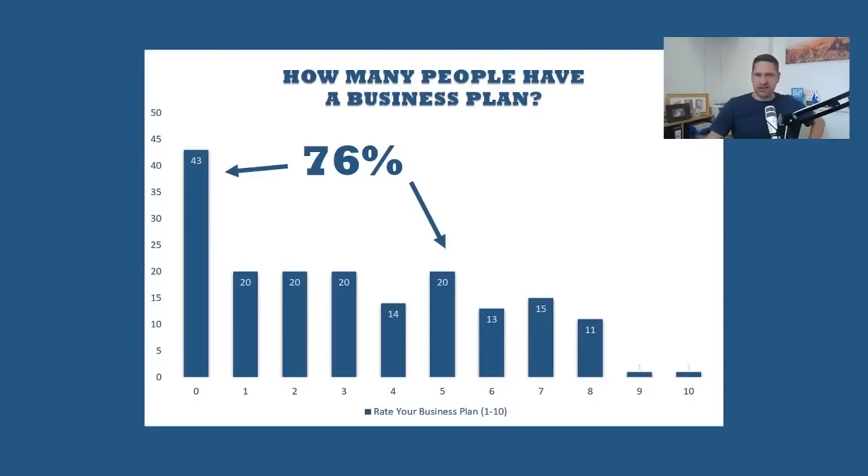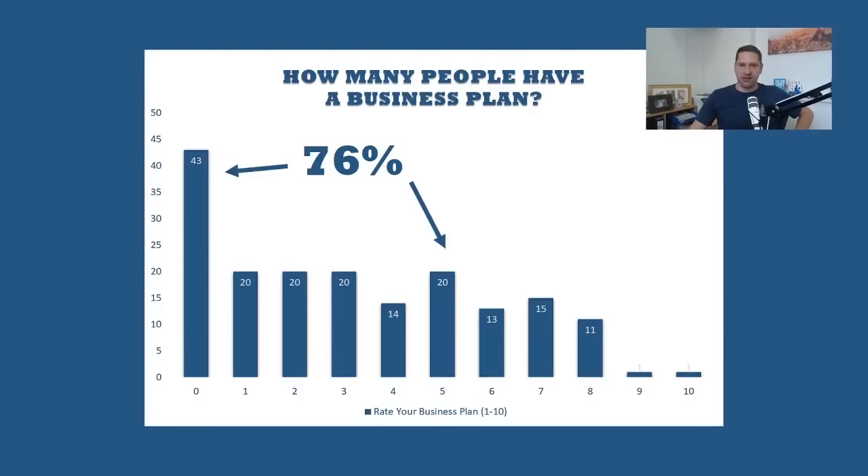This isn't about attracting investment or getting bank loans or anything like that. This is literally just about having a document that you can look back on in a year's time, or probably every month, and make sure that you're on track. I also noticed that over 50% of people were also struggling in terms of their goal setting. Business plan and goal setting both go hand in hand. So if you're struggling with your business plan, you're probably also struggling with this.